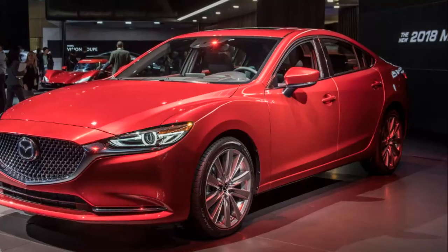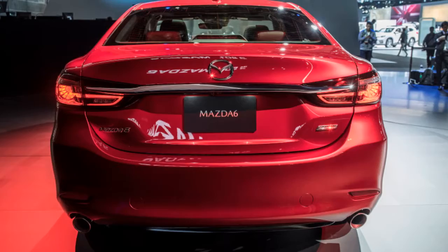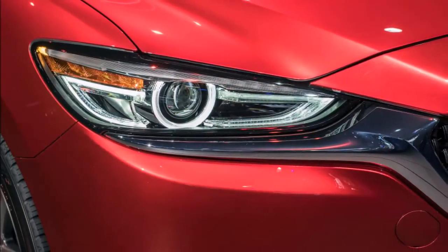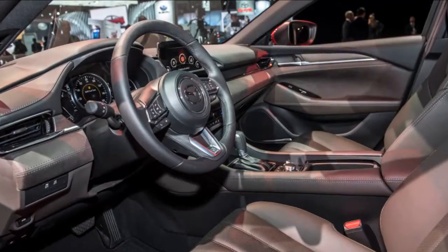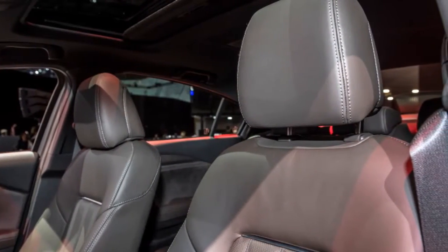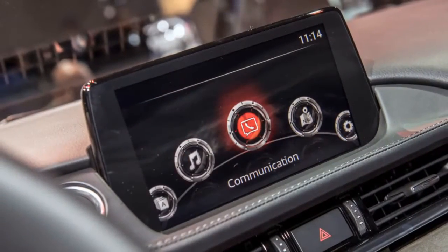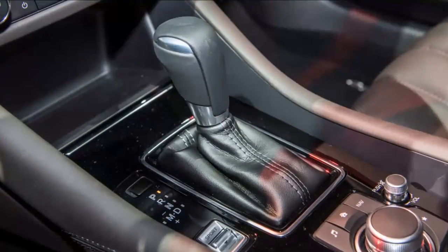The turbo Mazda 6's fuel economy puts it right in line with comparably efficient cars in the mid-size segment. Indeed, virtually every 2018 2.0-liter turbocharged vehicle in the segment gets 26 miles per gallon combined, including the Kia Optima, Hyundai Sonata, Chevy Malibu, Buick Regal, and most versions of the Honda Accord, with only a difference of 1 or 2 miles per gallon in city or highway figures. The V6 Toyota Camry and Nissan Altima also hit this 26 miles per gallon mark.